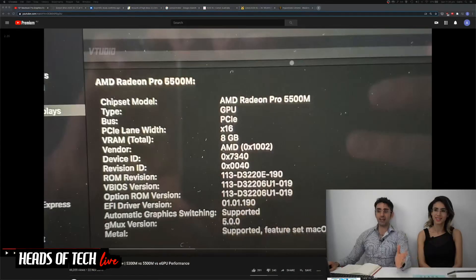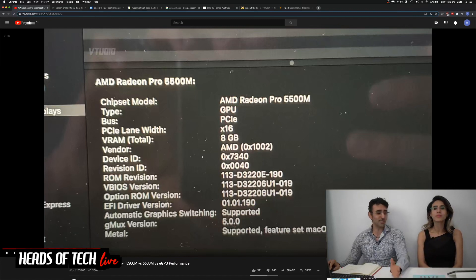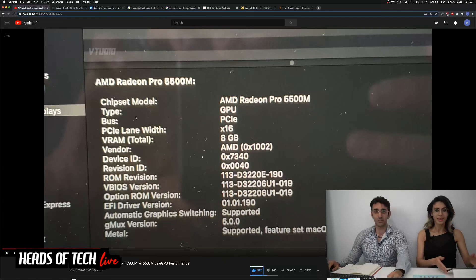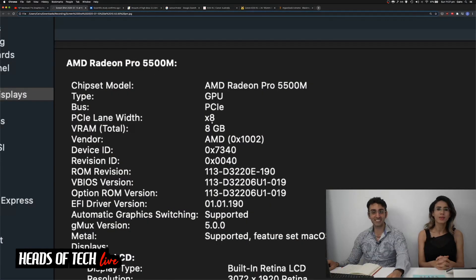Let me just show you the evidence on screen. This graph shows the 5500M had 16 allocated PCIe lanes - this is from a video published on the 22nd of November 2019. Now look at what it says today when I logged into system information: it says 8 PCIe lanes - only 8. It's gone from 16 to 8. They've halved it. It's the same BIOS, the same version, everything exactly the same - but they've halved the PCIe allocations.